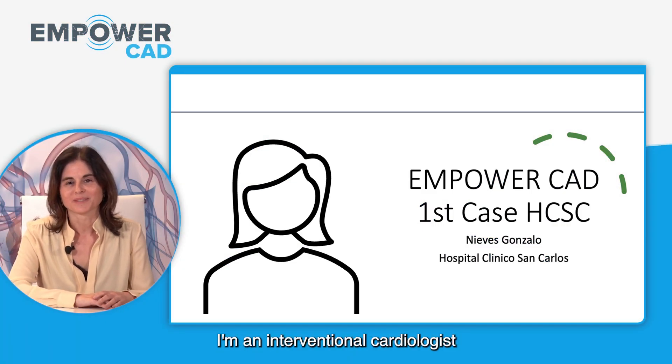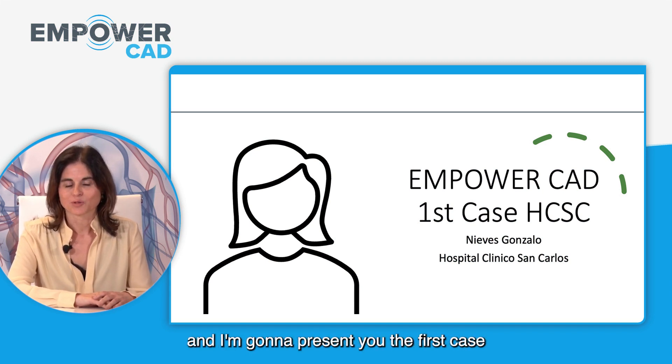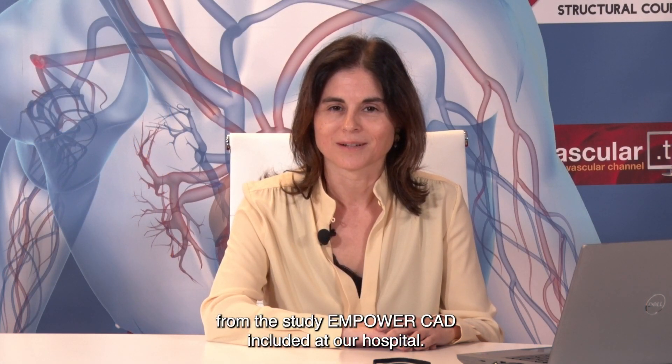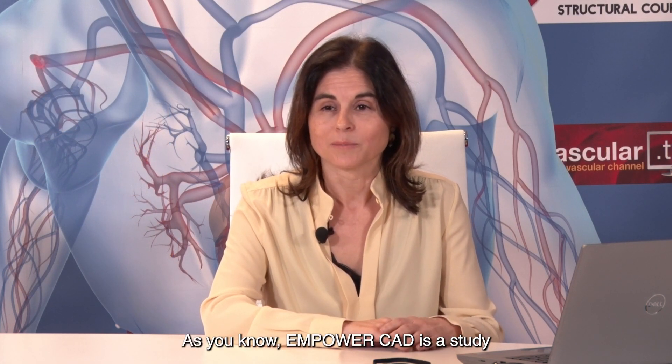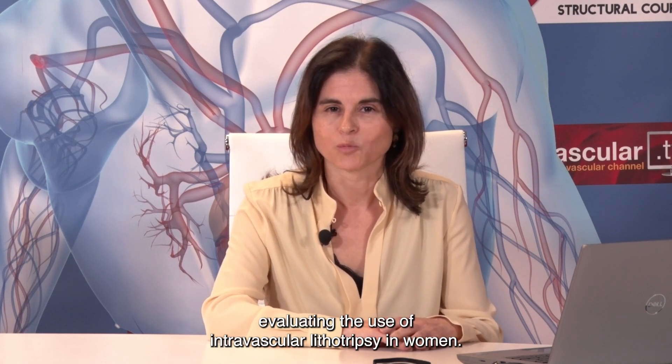Hello, my name is Neves Gonzalo. I'm an interventional cardiologist working in Hospital Clinico San Carlos, and I'm going to present the first case from the EmpowerCAD study included at our hospital. EmpowerCAD is a study evaluating the use of intravascular lithotripsy in women.